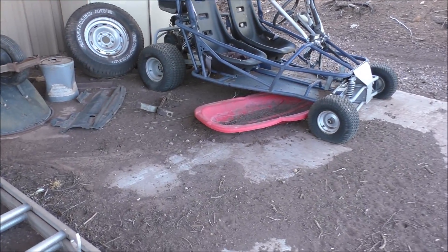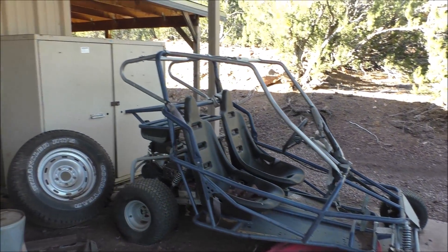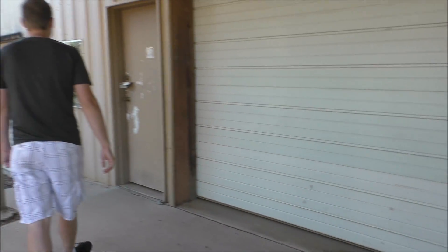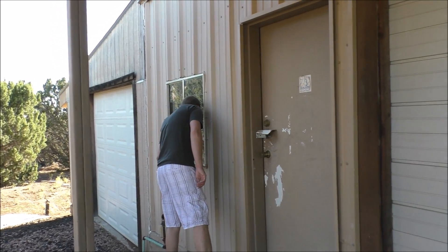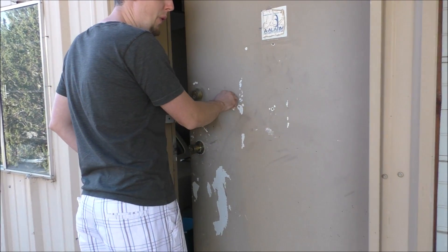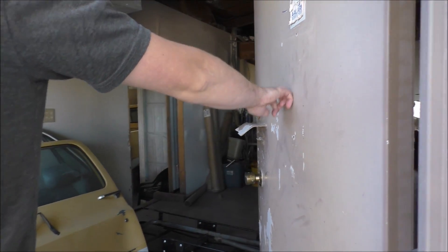Looks like you can just air up the tires and go on that thing. Maybe not quite, but there's some old junk. Let's see if we can get in this place — there's some cool stuff inside.